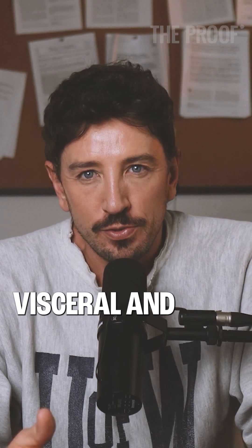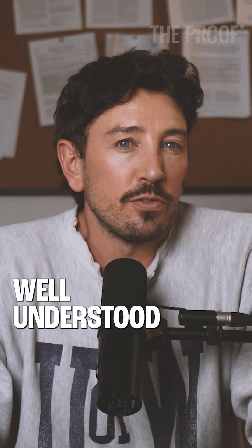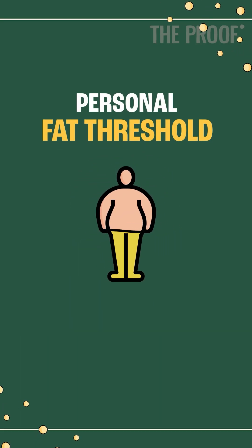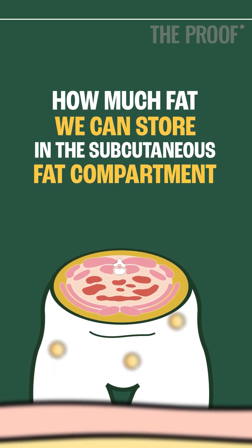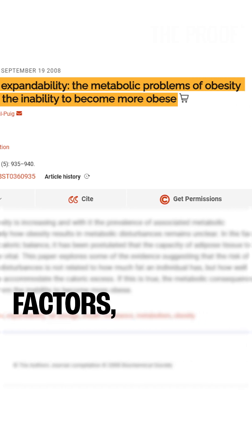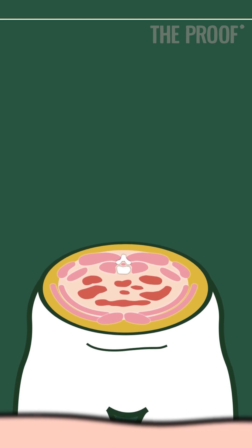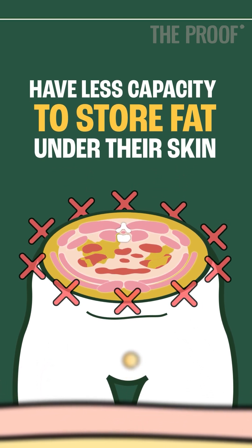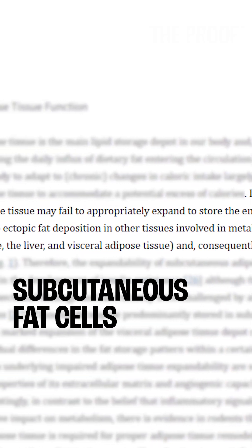Where does the visceral and ectopic fat come from in the first place? It's now well understood that each of us have what's known as a personal fat threshold. This threshold determines how much fat we can store in the subcutaneous fat compartment — fat under our skin. Some of us, due to genetics and environmental factors, can store more fat in this compartment, whereas others have less capacity to store fat under their skin and less ability for their subcutaneous fat cells to expand.